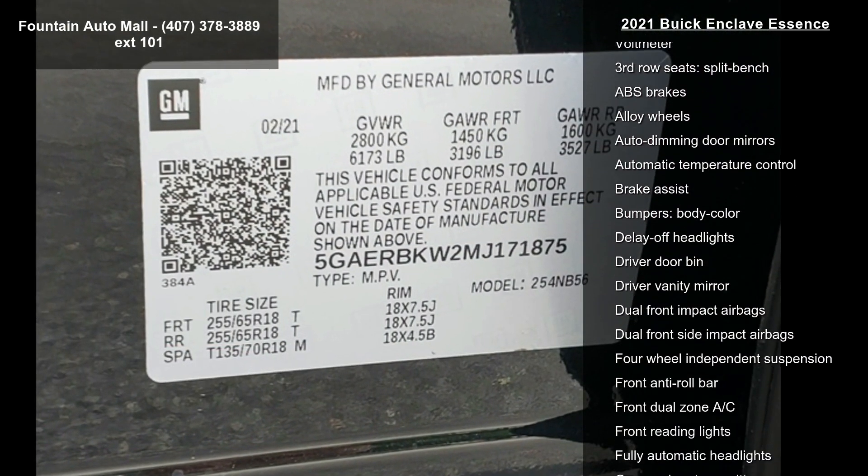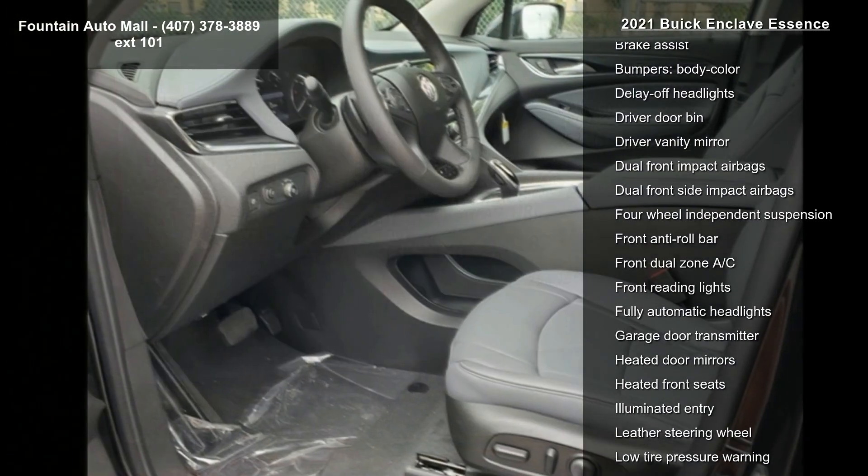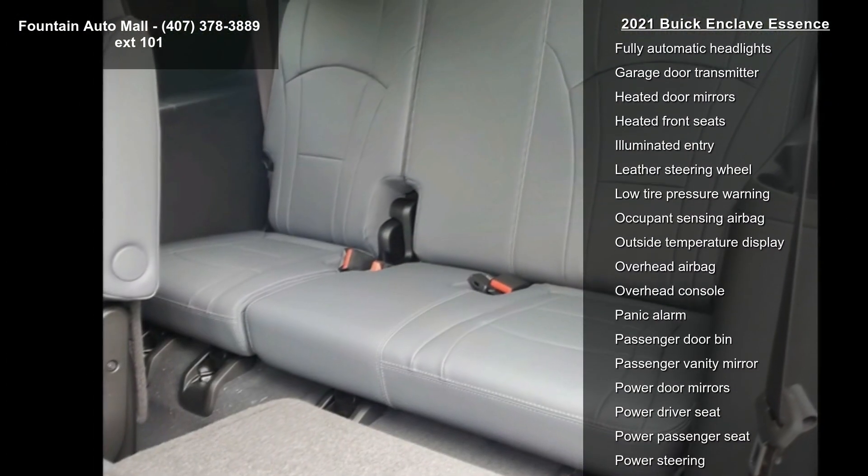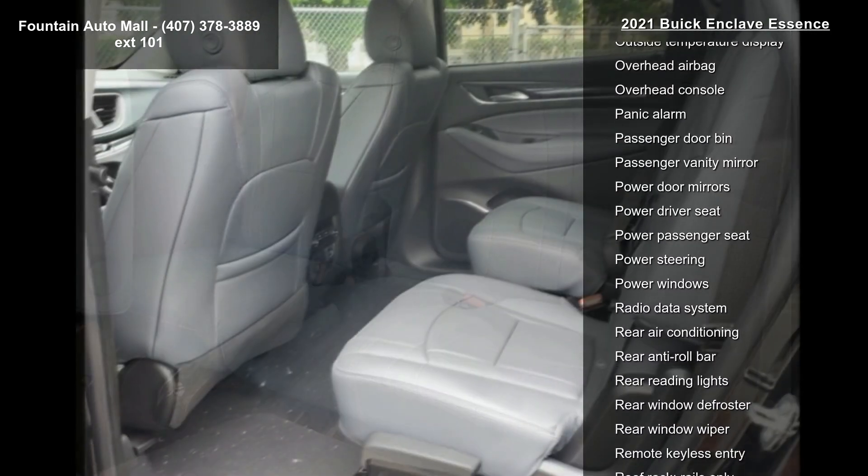Buick Infotainment System AM/FM Stereo with NAV and inside rearview mirror with full camera display.